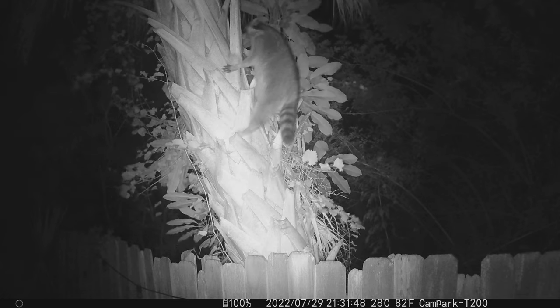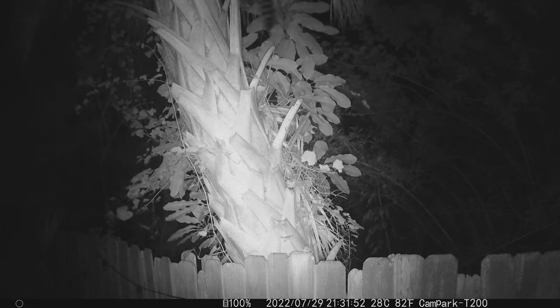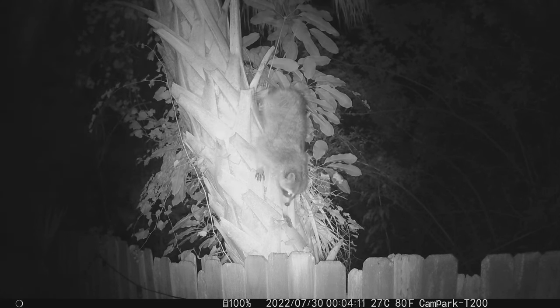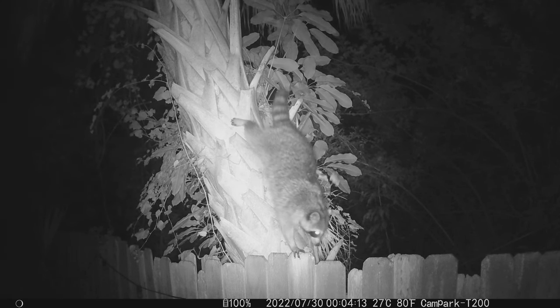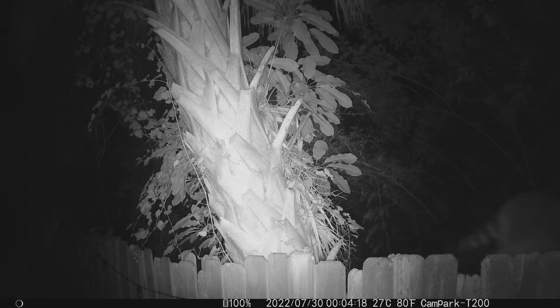She had moved the tiny helpless kits from under my small backyard studio to the elevated, safer, dense crown of the palmetto where she had fashioned the nest. This is not unusual — when you get out around Florida outdoors, you have no idea what lurks above your head in the trees.